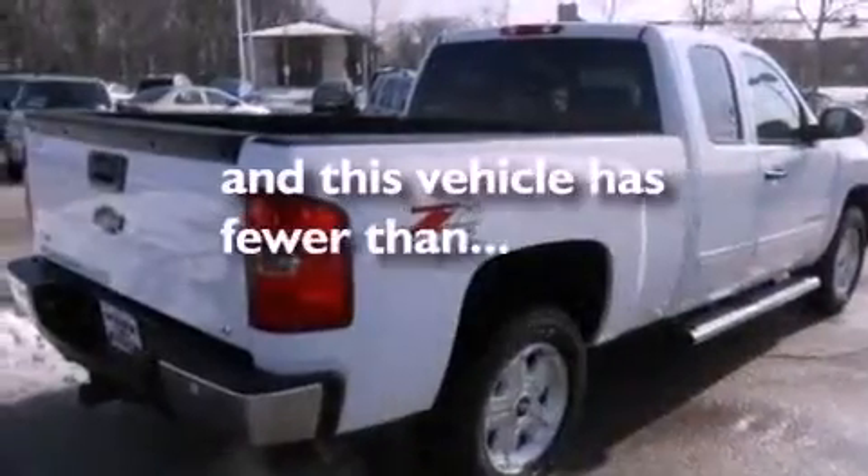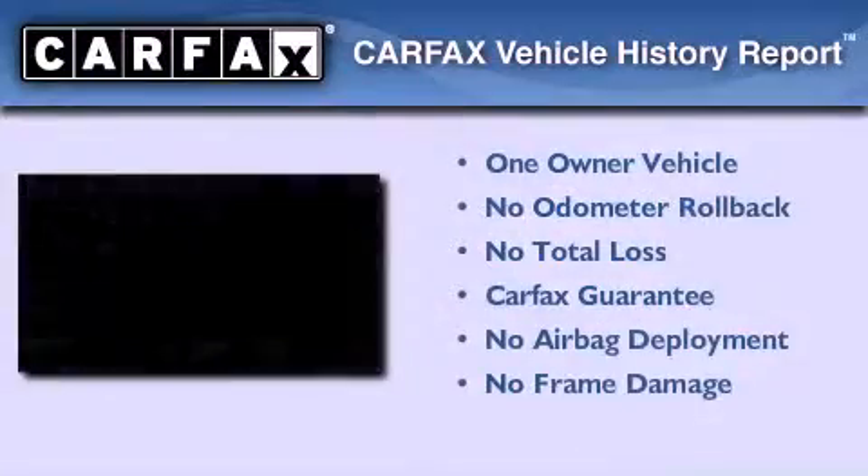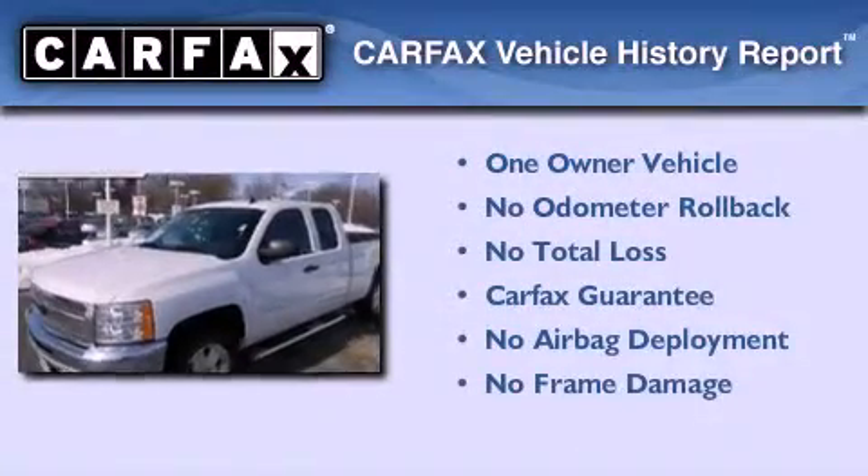Additional features include tinted glass and a passenger side airbag. This vehicle has less than 21,000 miles. This Chevrolet has had only one owner and it qualifies for the Carfax buyback guarantee.